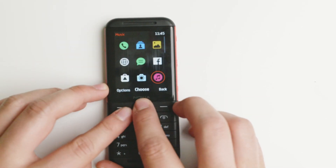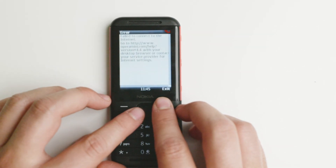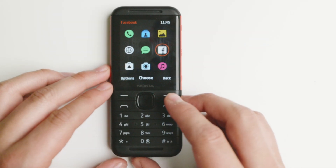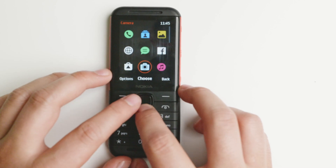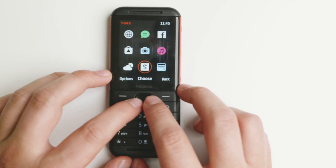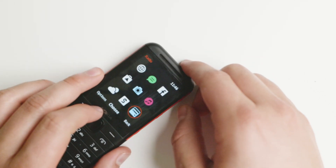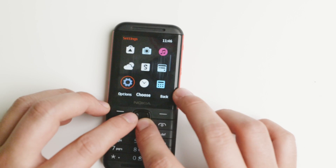It is dual SIM as well, and it does have Facebook here, but it's just an opening to Opera Mini, which I couldn't get to run because I don't have any connectivity here in the United States. But it's very similar to what we've seen in other Nokia devices. It does have an FM radio that works without needing to plug in the 3.5mm headphone jack.